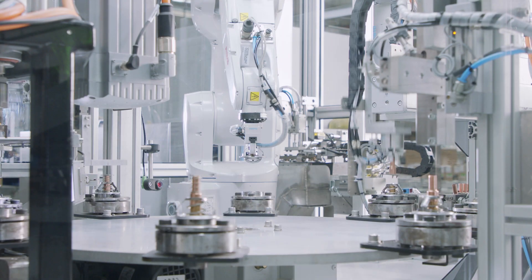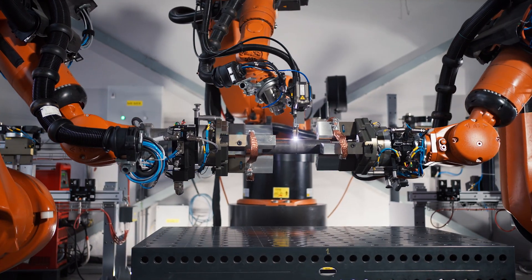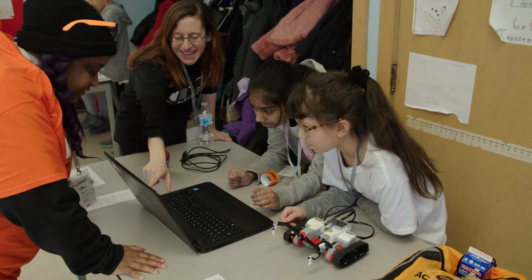Today we're going to be learning how to code robots. Coding is part of many careers in STEM, and with robotics being used in industries like healthcare, aerospace, and construction, those of you interested in robotics could make it a part of your future.